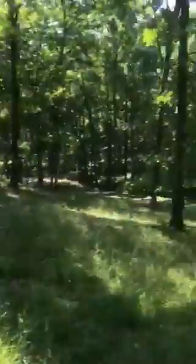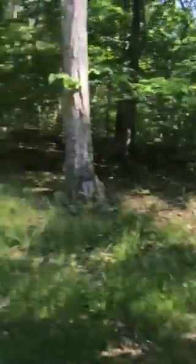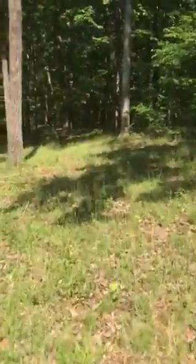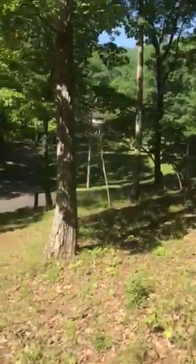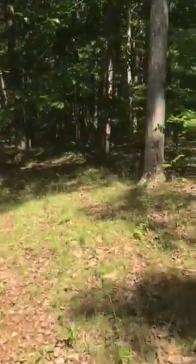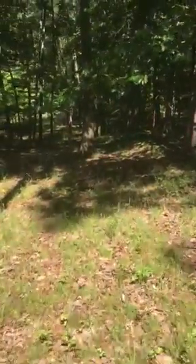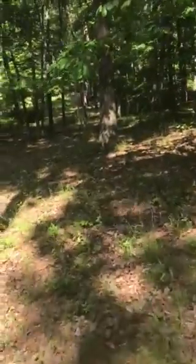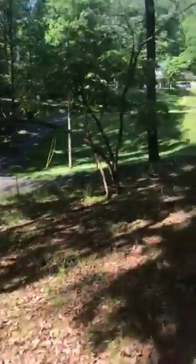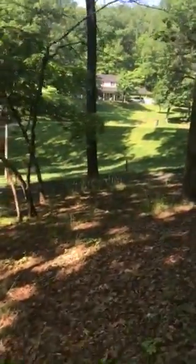Look how big this property is. There's the house way over there — still walking and walking. There's the house way over there. Hopefully there's no trespassers back here. Oh, look at that house — oh my gosh. That's your neighbor. Looks like you have good neighbors. Oh my God, this is lovely. This is still your property — look how far we're walking. Three acres. Oh, that's a beautiful home out there. That's on our porch.